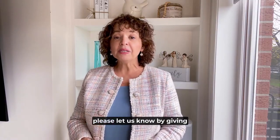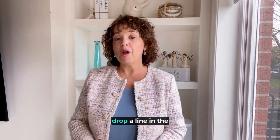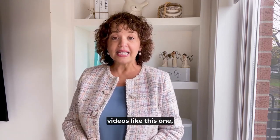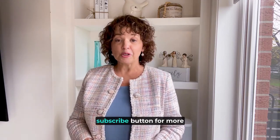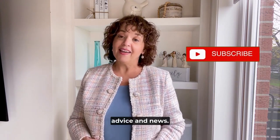If you watch and enjoy this video, please let us know by giving it a thumbs up. And if you have any questions, drop a line in the comments below. And if you'd like to see more videos like this one, be sure to hit the subscribe button for more Toronto GTA West real estate advice and news.